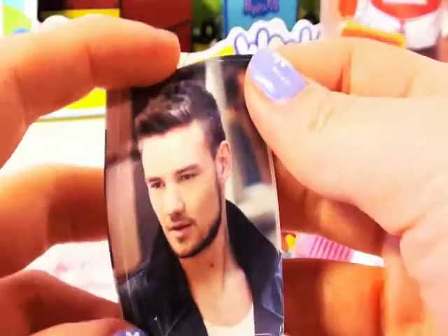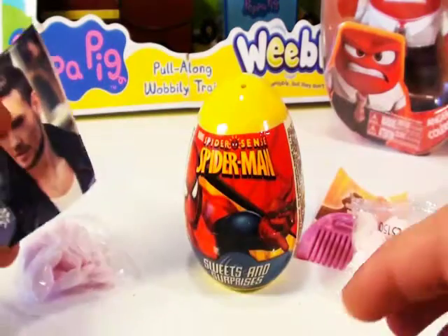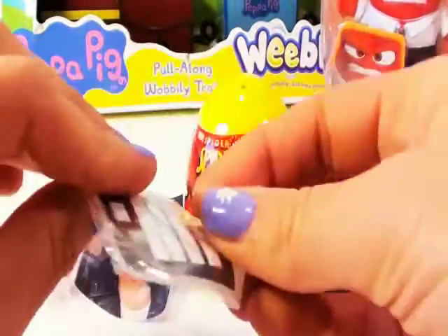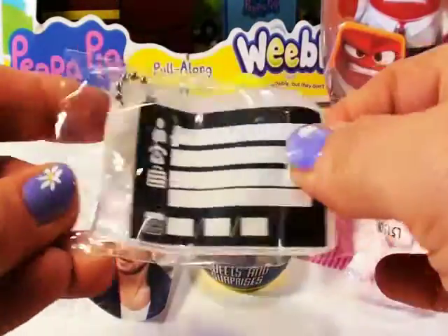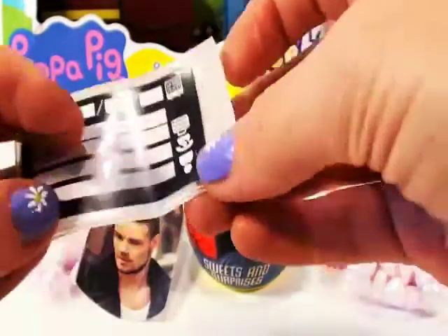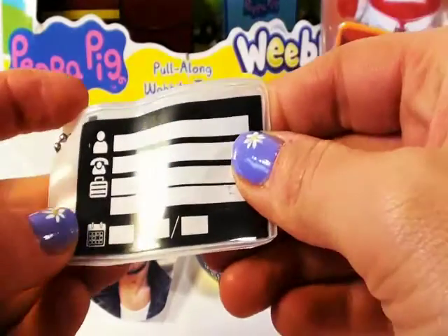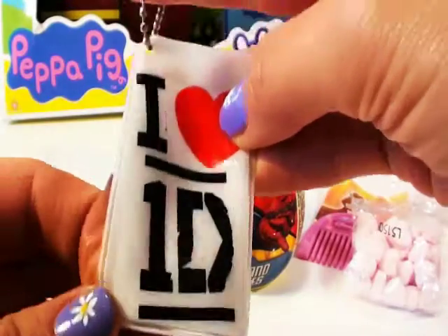That looks like a photograph. He's so pretty. And last but not least, we have ourselves a keychain that says 'I love One Direction.' I really love One Direction. In the back, you can put your name, phone number, address and date of card. So pretty. I can't wait to put this on my keys.